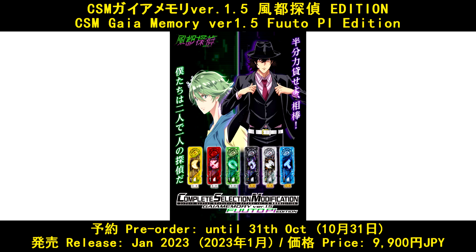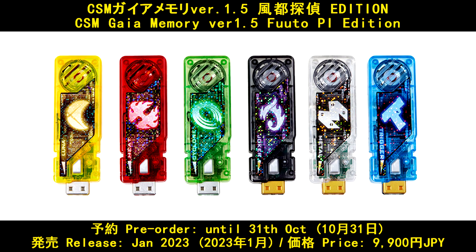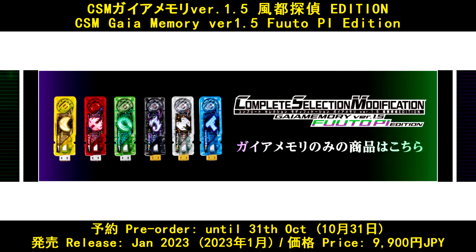CSM Gaia Memory V1.5 Fumetto Edition — pre-order until 31 October, released in January 2023, and the price is 9,900 Yen.